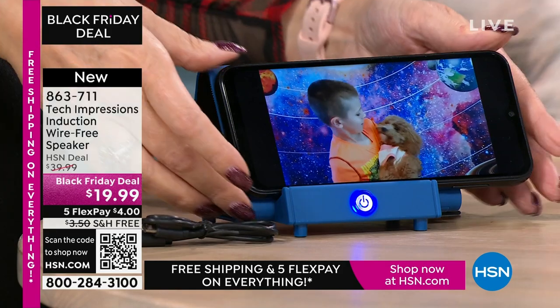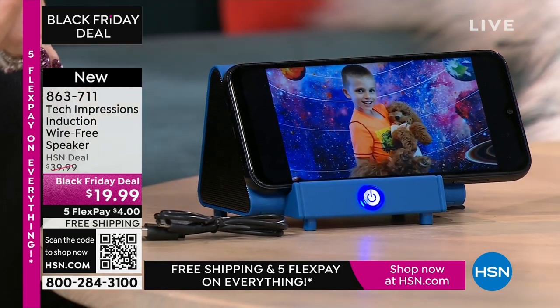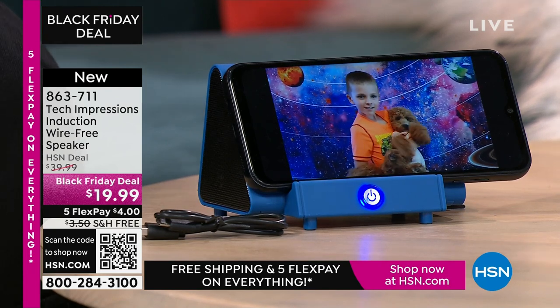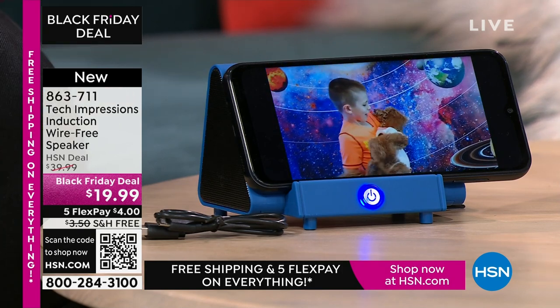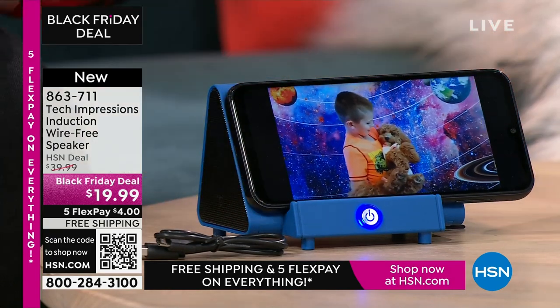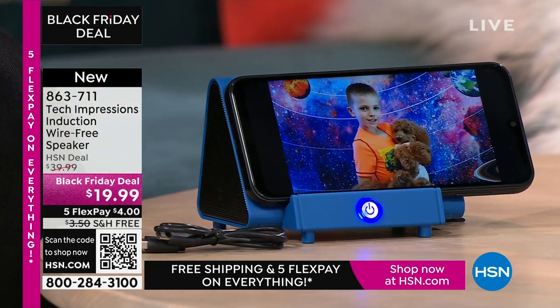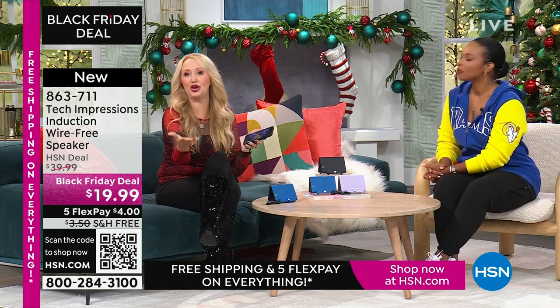I'm showing a video call with my little one and our puppy — I can't hear a thing on this phone alone. Then I set it down on the Tech Impressions speaker, make contact, and now I'm able to hear the full conversation. You don't have to do any pairing. Think about this for the home chef who loves listening in the kitchen with dirty hands — you can't always make a Bluetooth connection, so you just set this down. You've got the perfect viewing angle. It's really both a Bluetooth speaker and a stand in one, with a beautiful soft-touch premium feel.